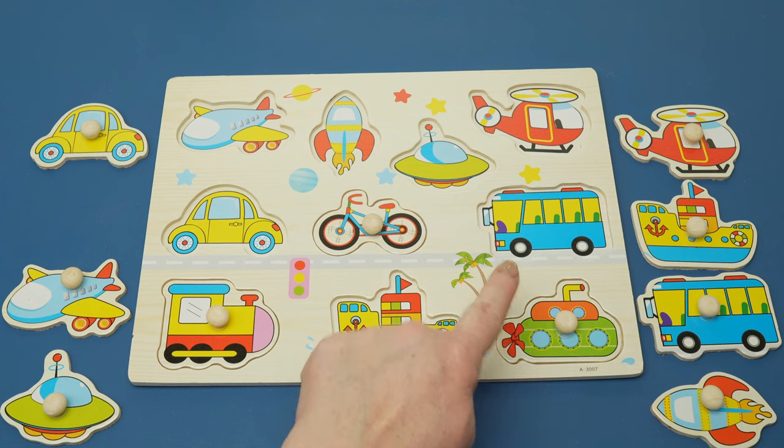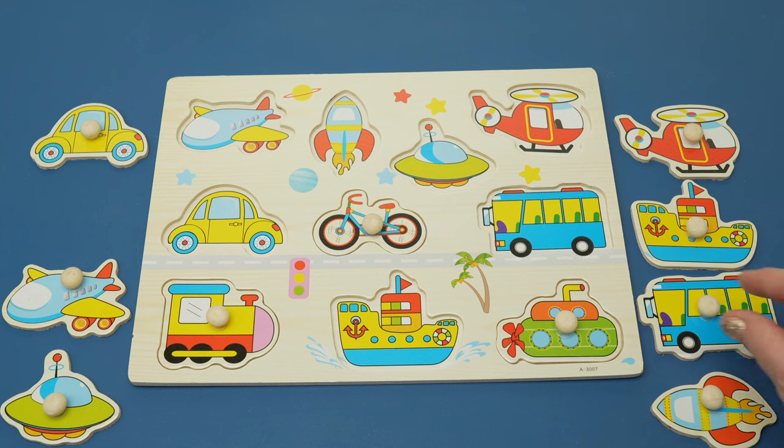What do you think this one is? You might ride one around the city or even take one to school. It'll stop at different places and pick other people up. Great job! It's a bus.